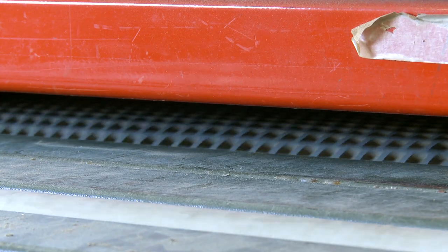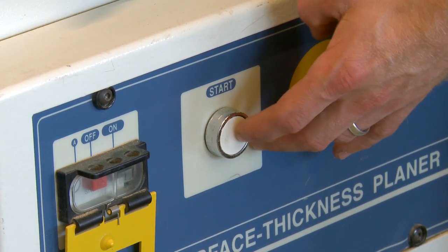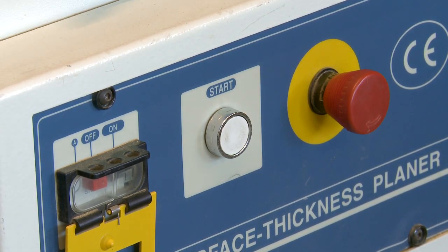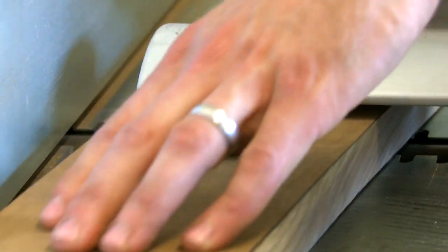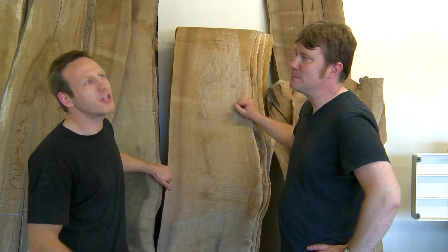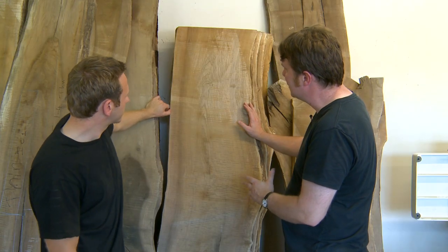There's always a kind of joy and a surprise when you run something over the planer for the first time and you see what you get. There's that lovely feeling — though sometimes it can be awful if it's not what you expect; sometimes the colour can be awful. It's like wow, that's amazing, or oh no, what have we bought? The colour of this is just right for the job and actually it's rather beautiful — much more beautiful than we initially thought.